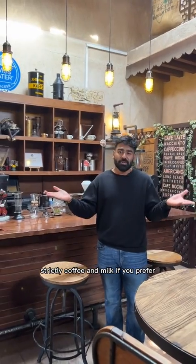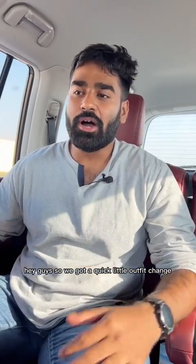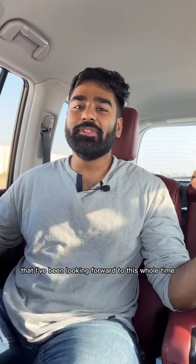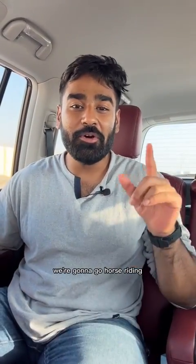Hey guys, so we got a quick little outfit change because we're gonna go do something that I've been looking forward to this whole time. We're gonna go horse riding.